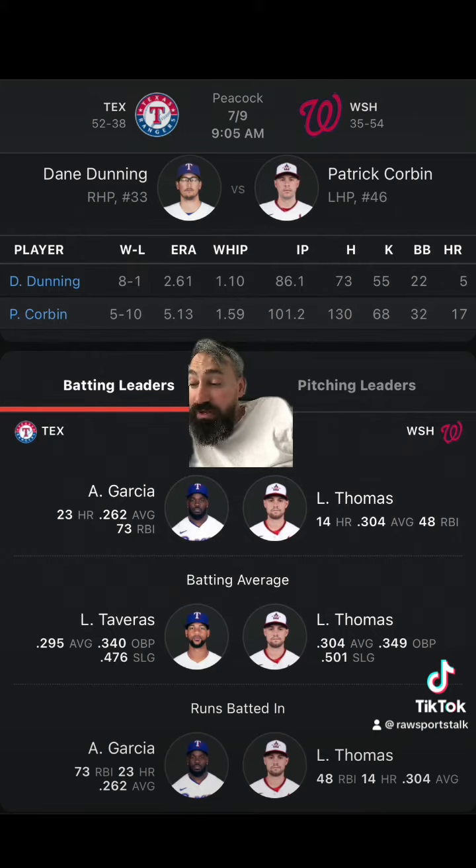Dunning pitched once against the Nationals last year: six innings, one run earned. They lost that game two to one in Texas. He struck out four. The Rangers have won his last four appearances and are seven and three in his last 10 appearances. He's averaging six innings pitched and 4.1 strikeouts per game in those games.